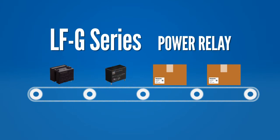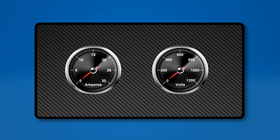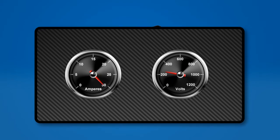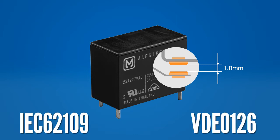The LFG series relay is a compact power relay with an AC switching capacity that tops out at 31 amps at 250 volts AC. With a 1.8 millimeter contact gap, the LFG series is compliant with European photovoltaic standards for the AC side of a solar circuit.